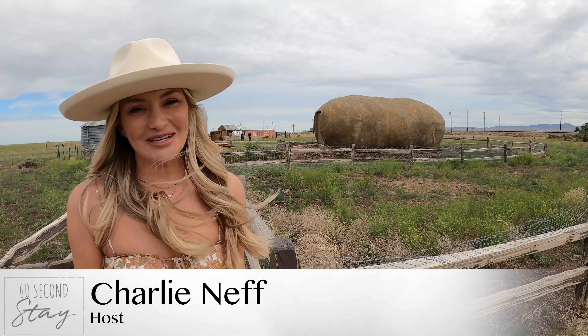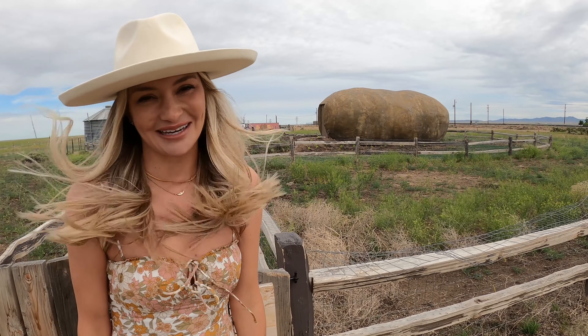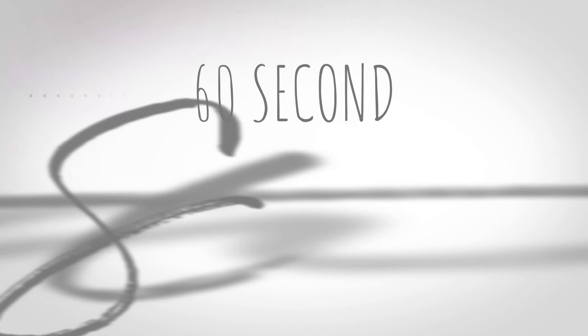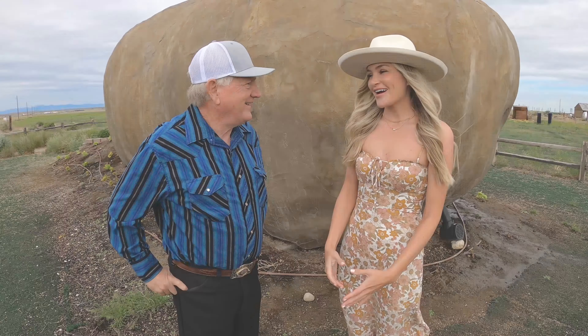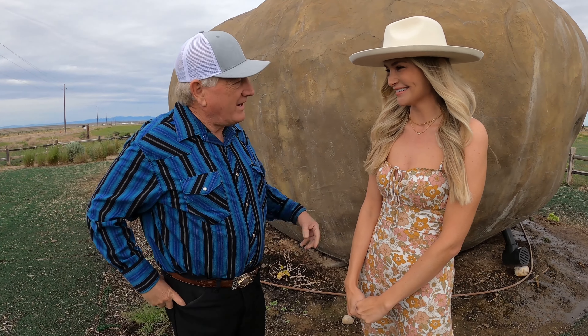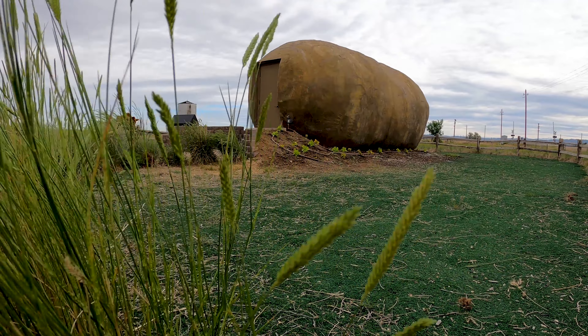Hi, I'm Charlene Eff, and today I'm in Boise, Idaho to check out a spuntacular Airbnb that is very appealing. Join me on this episode of 60 Second Stay. Frank, thank you so much for meeting with me. Welcome to Boise, Idaho and the Big Idaho Potato. A potato Airbnb — it is unheard of.